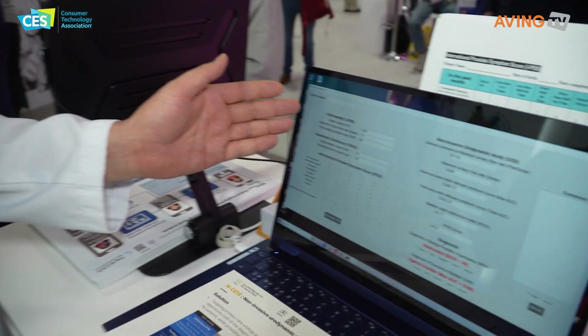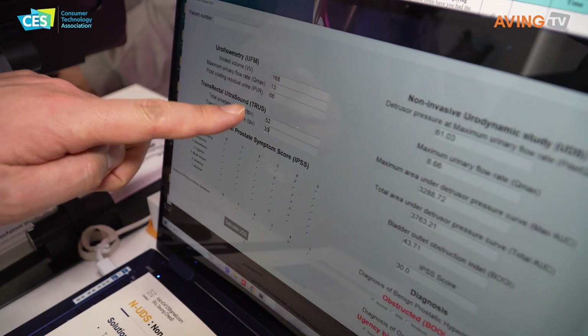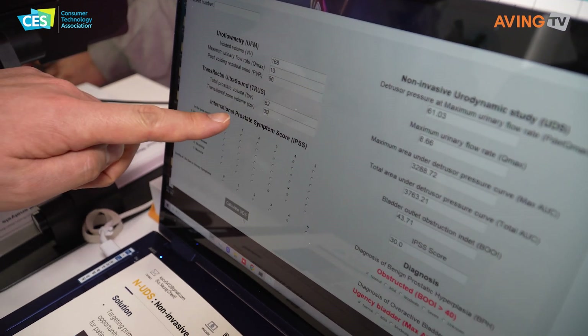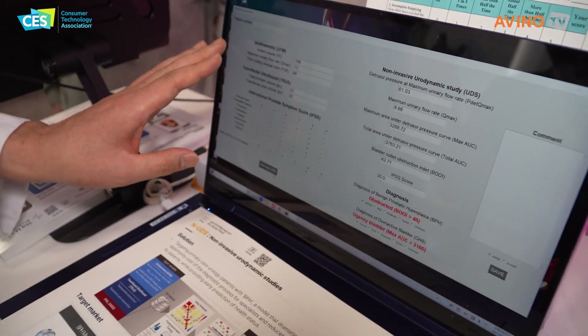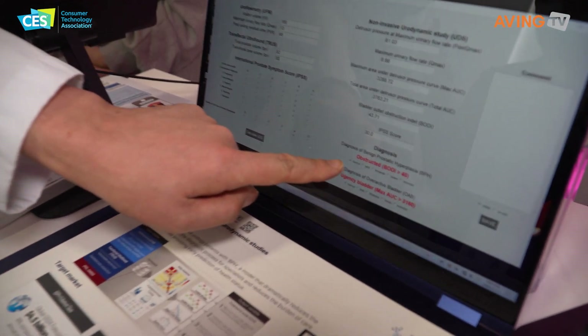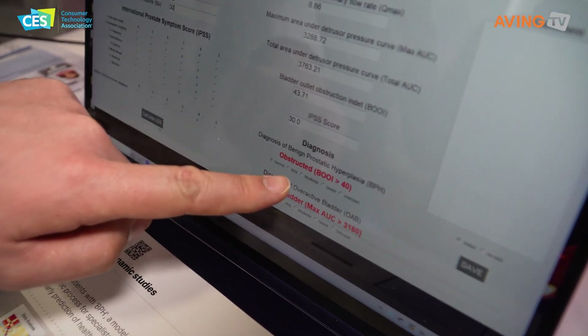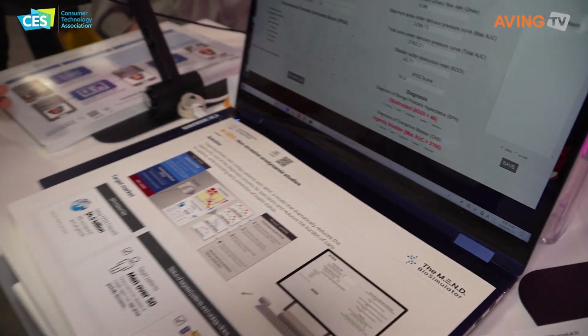Our test requires uroflowmetry, transrectal ultrasound of the prostate, and the International Prostate Symptom Score — IPSS. Combined with this, the results indicate obstructed and urgent bladder. In the future, our product will be spread over the world. So it's currently being used in Korea, but your goal is to go global with the product? Global, yes.